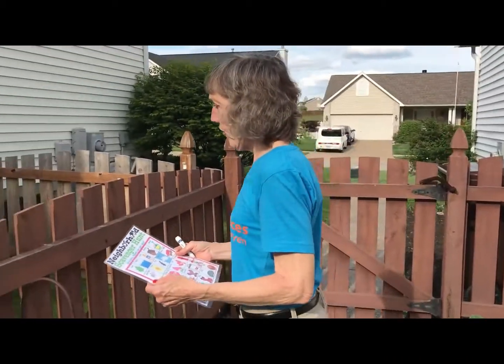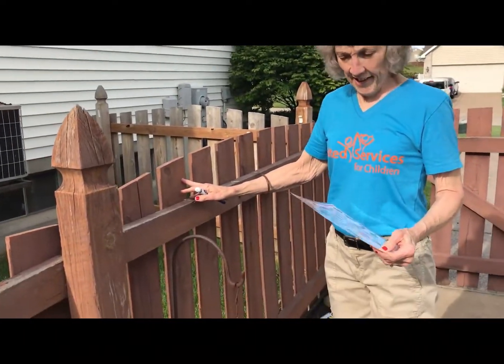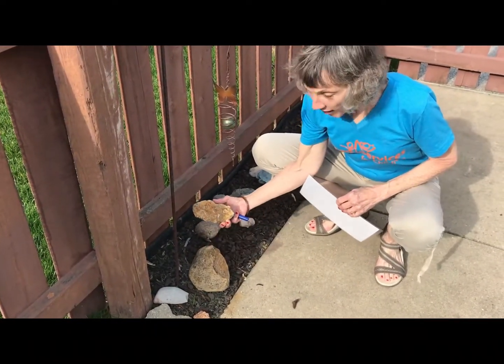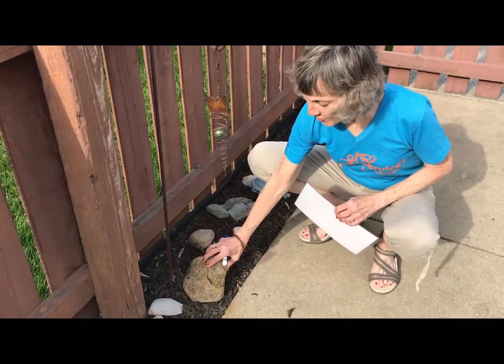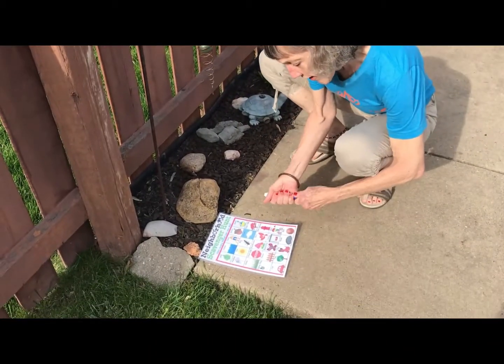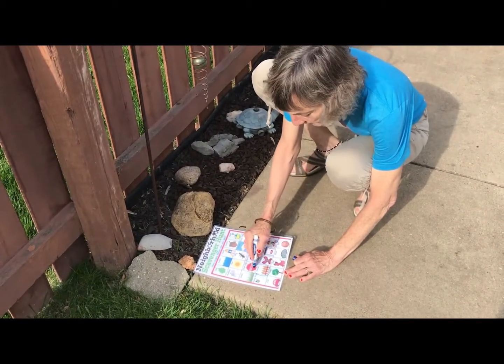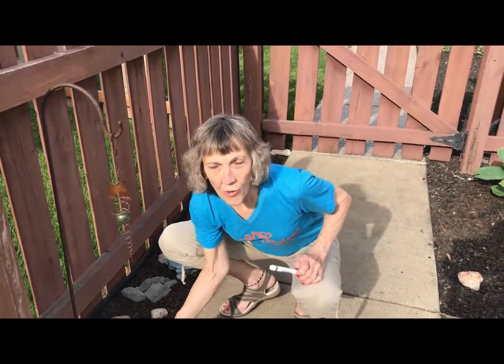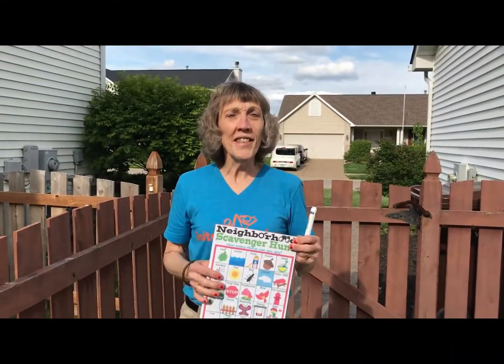Hey friends, I printed off Miss Becky's scavenger hunt. Let's go see what I can find in our yard. A fence! Look here — it's a rock, a two-piece rock. I can mark fence and rock on my sheet.